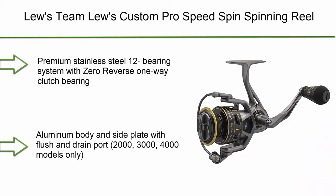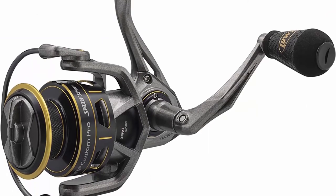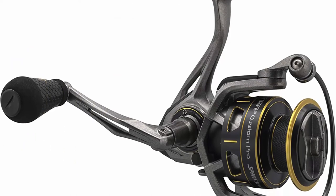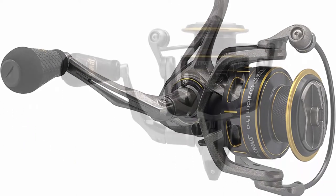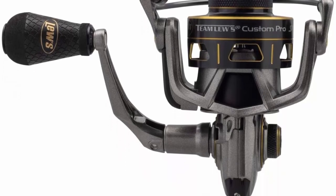Number 4: Lew's Team Lew's Custom Pro Speed Spin Spinning Reel — premium stainless steel 12-bearing system with zero-reverse one-way clutch bearing, aluminum body and side plate with flush and drain port, available in 2000, 3000 and 4000 models. Lightweight high-strength C60 carbon skeletal rotor with aluminum bail wire, and lightweight double anodized knurled aluminum spool.